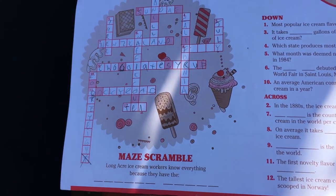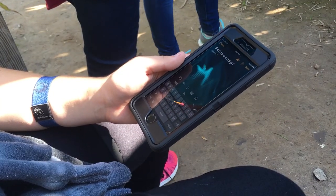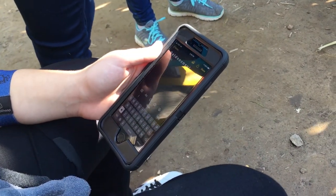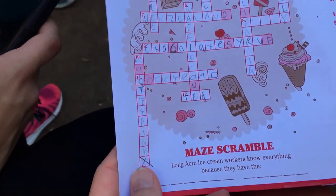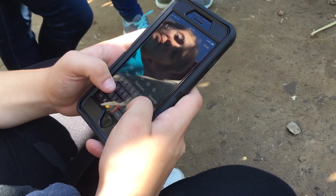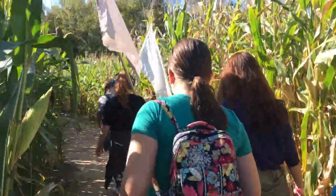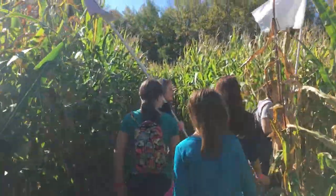Long Acre ice cream workers know everything because they have the what? Hallie's guessing 'spoon' — anybody else got any ideas? There's a D... they know everything because they have the what? 'Scoop?' — oh I know what it is — the inside scoop! They have the inside scoop, guys. You know what that means — ice cream! So when we're leaving this maze we all get ice cream.